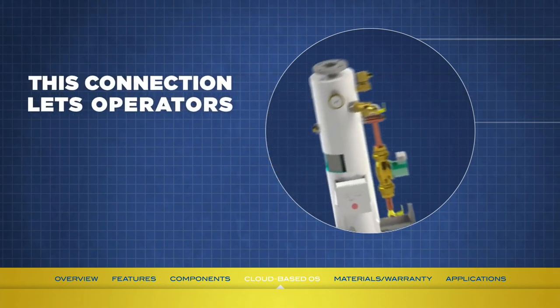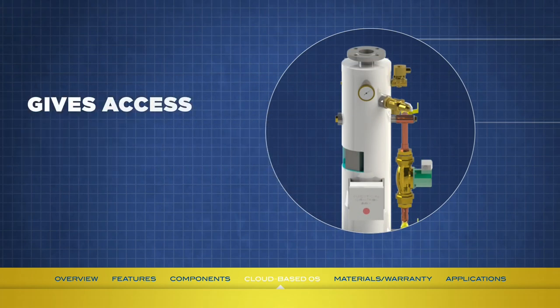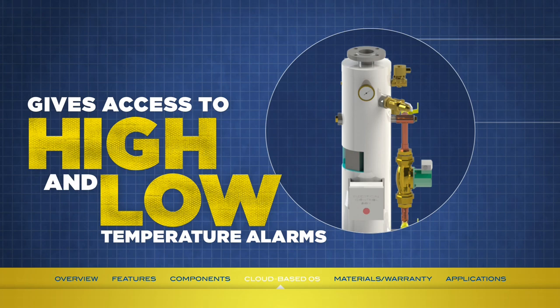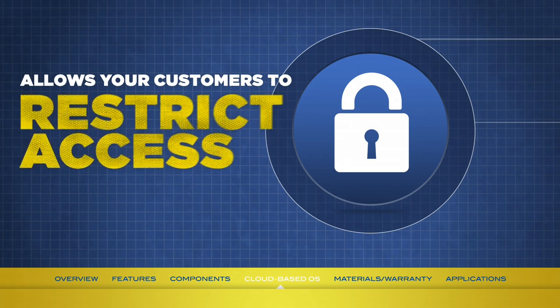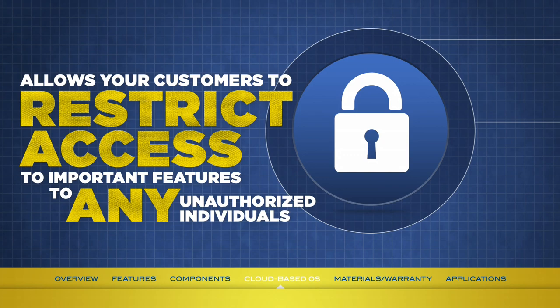This connection lets the operator actually change temperature set points, as well as giving them access to outlet temperature, estimated energy usage, and both high and low temperature alarms. They will also be alerted if there have been any changes in control parameters, such as alarm settings. Thanks to its advanced security features, the Smart Boiler Control System allows customers to restrict access to important features — such as changing set points — to any unauthorized individuals, further helping them avoid potential problems.